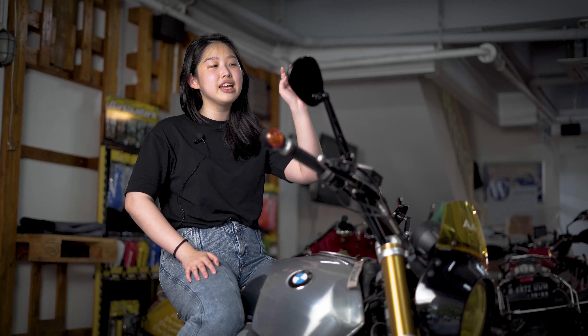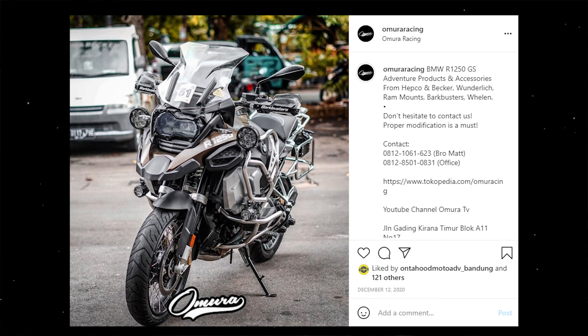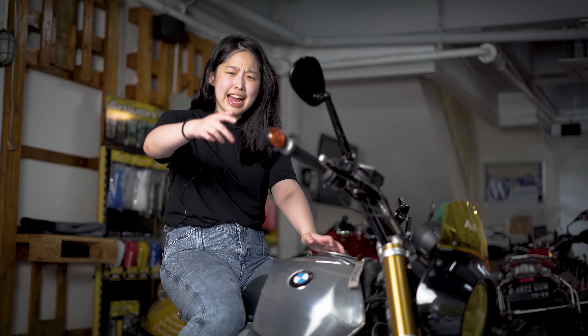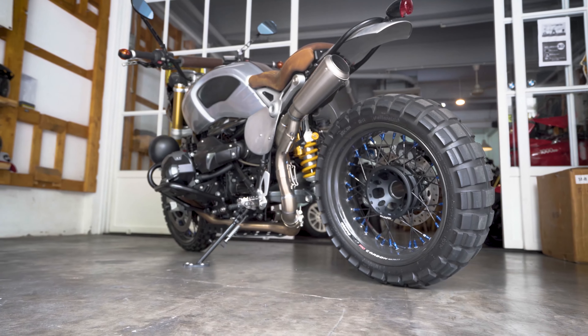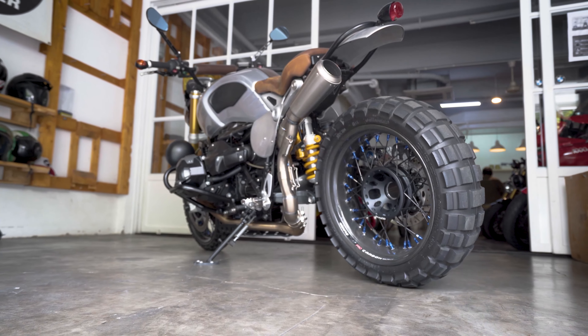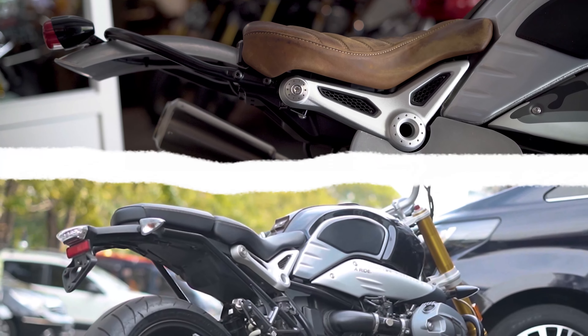Wunderlich itu kalau kalian belum tau biasa dipasangin di BMW motorbikes, kayak R nineT atau GS, karena Wunderlich adalah brand dari Jerman yang cocok banget sama motor-motor brand Jerman seperti BMW. Nah, yang paling beda dari joknya: ini joknya sudah dibuat single seater karena gak butuh boncengan. Yang di original ada boncengan, jadi udah dilepas aja.